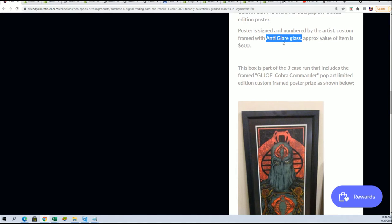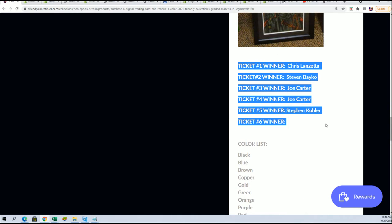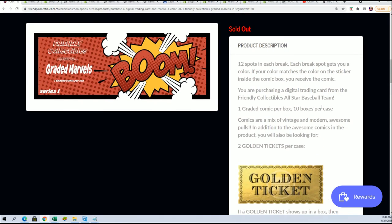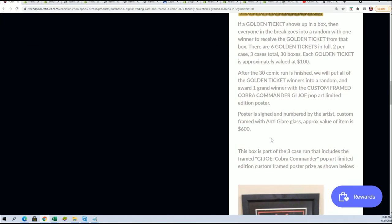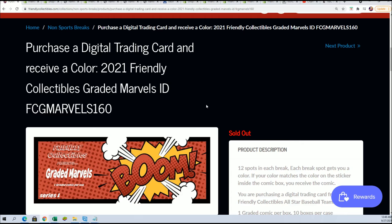You're going to have a chance at hitting the GI Joe Cobra Commander valued at $600 with anti-glare glass. And a framed, signed and numbered by the artist, poster that is a very limited custom edition. Congratulations again to Scott L. taking down the last golden ticket. And we'll be randoming this probably tomorrow, just want to give him that opportunity to move the ticket if he wants to sell it.